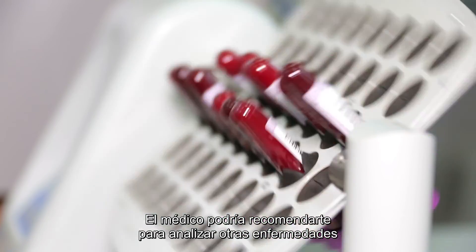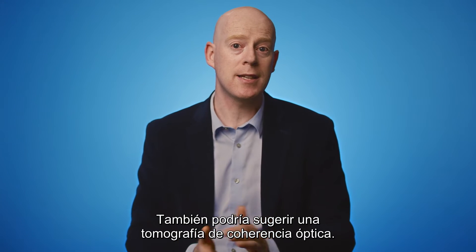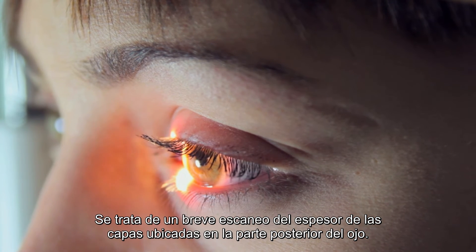Your doctor may recommend blood tests to check for other diseases that share the same symptoms. They may also recommend an OCT test, or optical coherence tomography, which is a short scan of the thickness of the layers at the back of your eye.